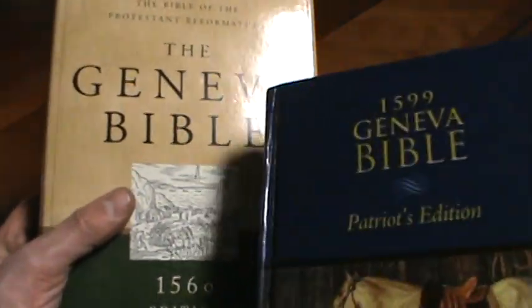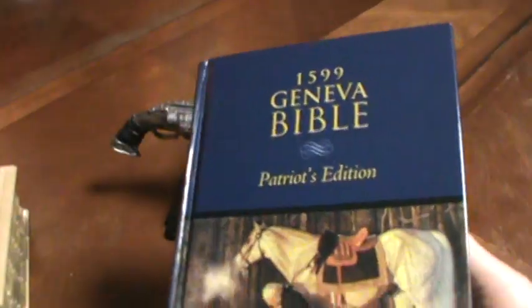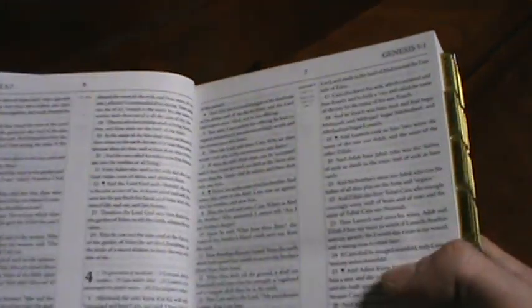Another reason I got this one is this other Bible is in Old English, so if I couldn't figure out what it was saying, I could turn to this one because they read the same, pretty much. There's a little bit more addition in the 1599 one. So it's cool — the Patriot Bible.